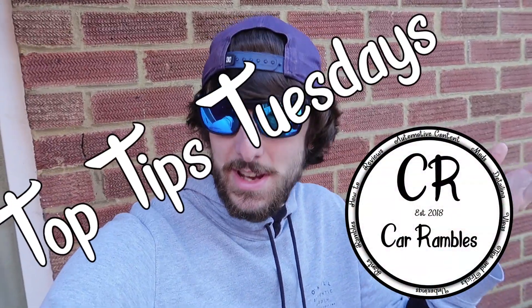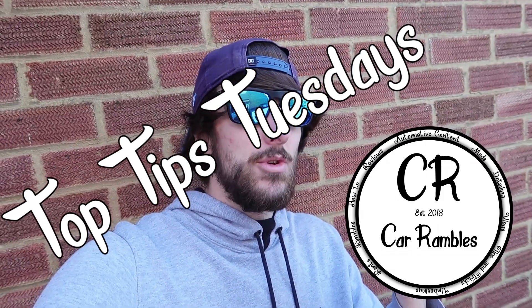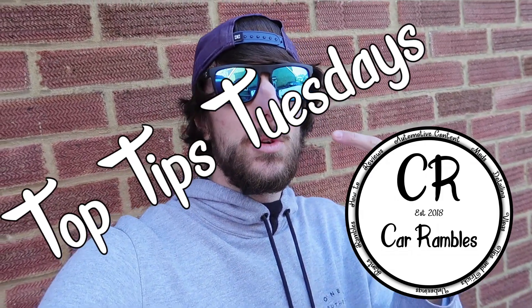So on Tuesdays we're going to start a thing called Top Tips Tuesdays. It's going to cover things like electrics, regular maintenance tips, cleaning your vehicle, or maybe something you haven't noticed that's getting damaged — which is going to be the topic of today's video — and how you can prevent it from happening.